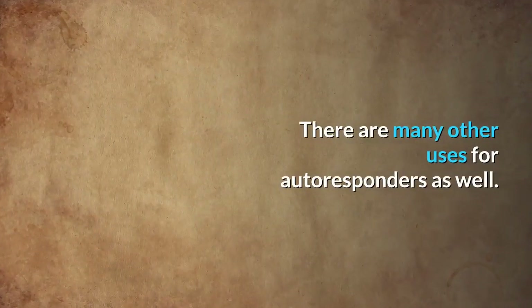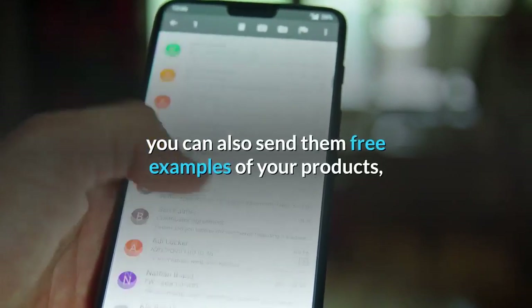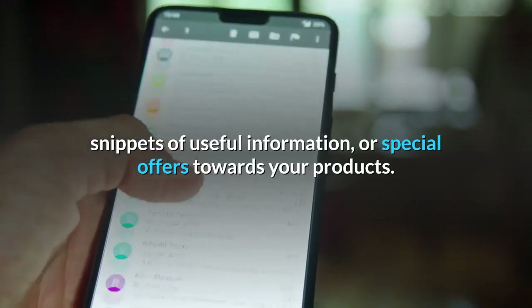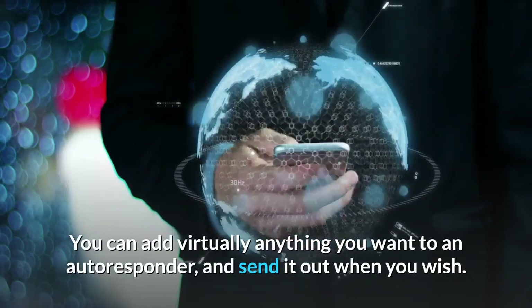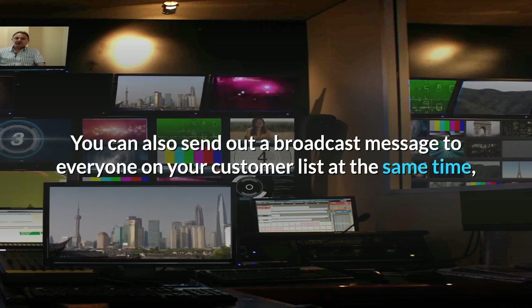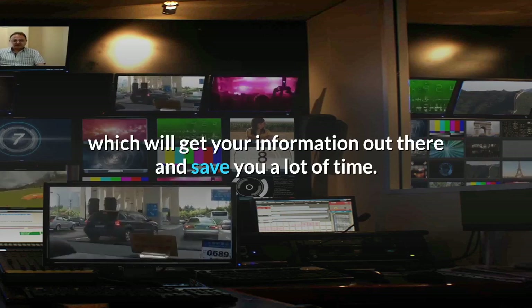There are many other uses for autoresponders as well. Along with sending out personalized emails to your clients, you can also send them free examples of your products, snippets of useful information, or special offers towards your products. You can add virtually anything you want to an autoresponder and send it out when you wish. You can also send out a broadcast message to everyone on your customer list at the same time, which will get your information out there and save you a lot of time.